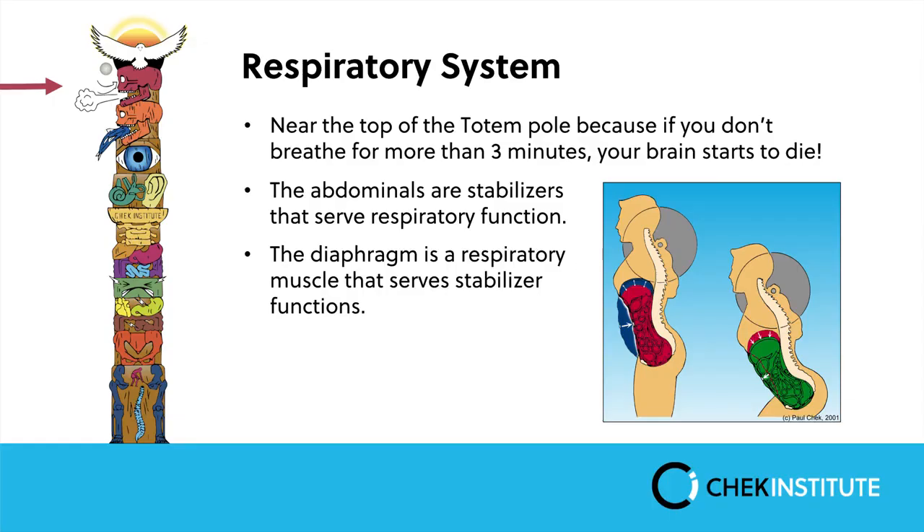Next we have the respiratory system, second on the totem pole. If you don't breathe for more than three minutes, brain cells begin to die, so the body does everything it can to ensure effective respiration. Things that can affect respiration include poor posture, food allergies and intolerances — which can block the nose and force mouth breathing — poor exercise technique combined with incorrect breathing patterns (some forms of Pilates teach an inverted breathing pattern), and rigid or immobile rib cages.